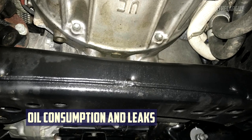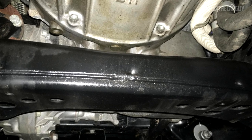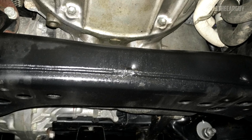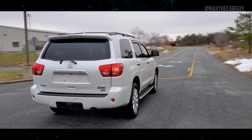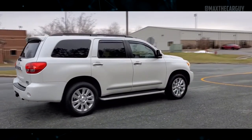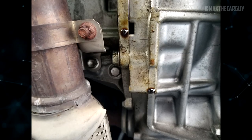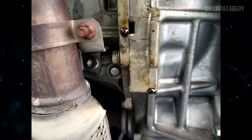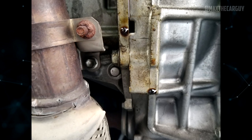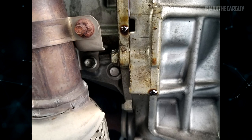Oil Consumption and Leaks: Several Toyota Sequoia owners from model years 2011 to 2021 have complained about a problem where the 5.7-liter V8 leaks oil from the camshaft tower sealer. The issue is that because of the engine's slight inclination toward the driver, oil flows toward the cabin, and when it reaches the exhaust, it creates fumes that may enter the cabin. Because of how prevalent this problem was, there was even a recall for both the Sequoia and the Tundra models with the 5.7-liter V8 engine. Some people have even claimed that this leak caused the Sequoia to catch fire.